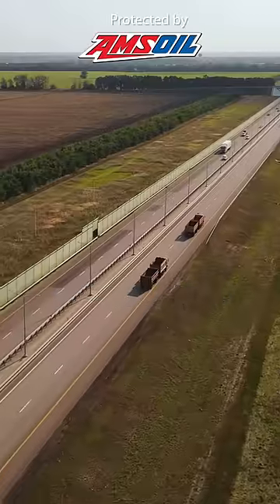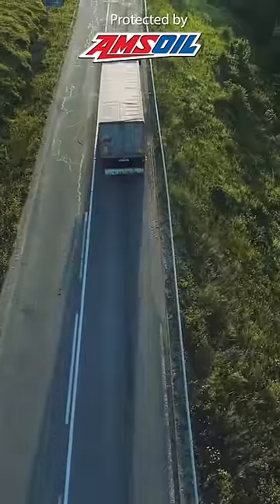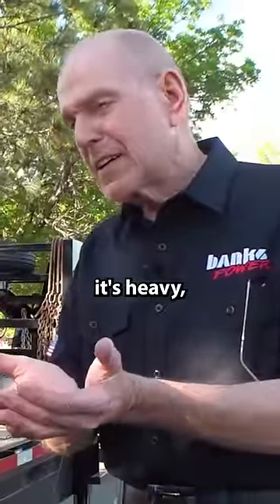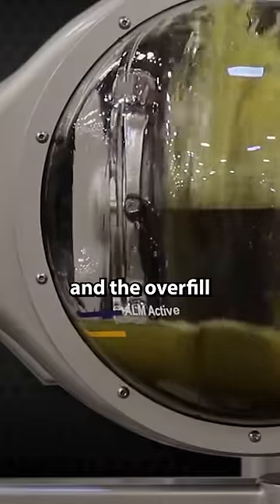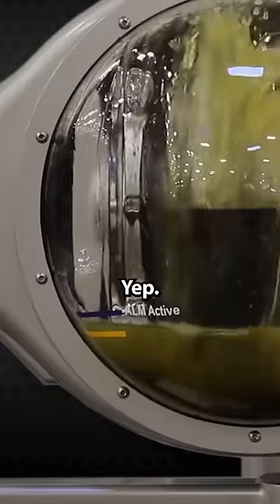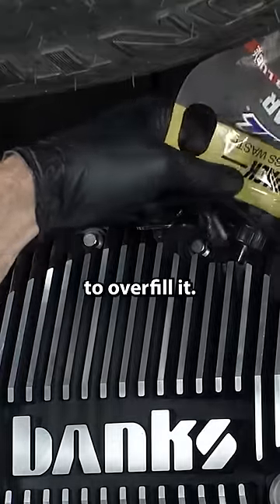What they do when they're cruising is they drop the fluid level — they found fuel economy in this thing. Whenever it's heavy, they came back up. So the difference between the design point and the overfill is fuel economy. So I thought, well, I'm going to stay at the design point. I'm not going to overfill it.